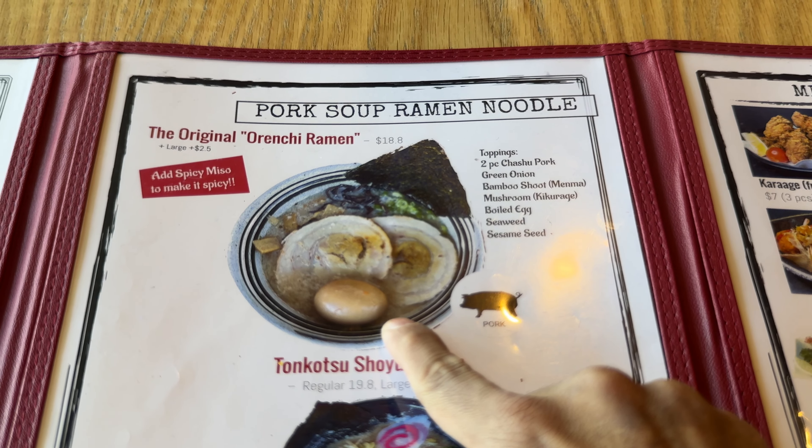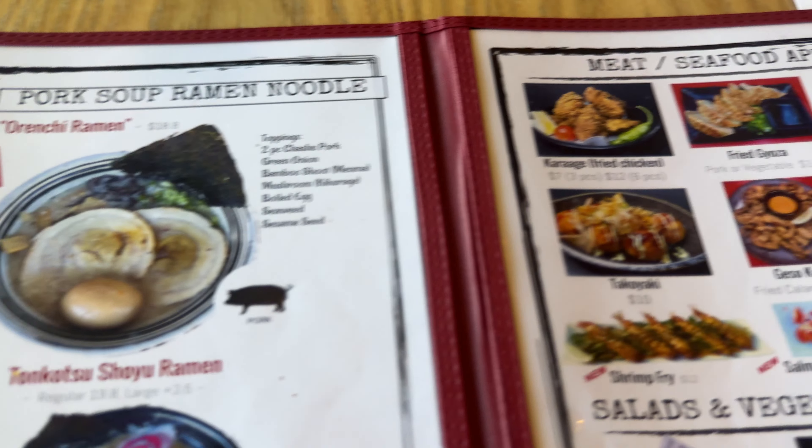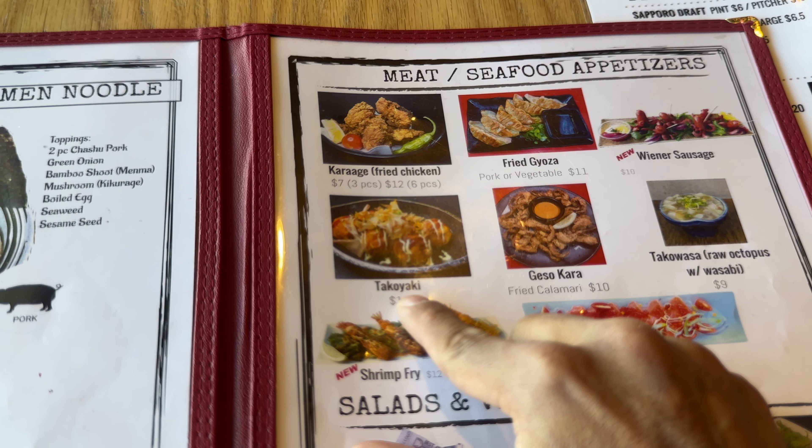We got the original Orenchi ramen with some spice added to it, the fried gyoza, and the takoyaki — octopus balls. We're going to try the takoyaki first, which is the fried octopus in a ball.